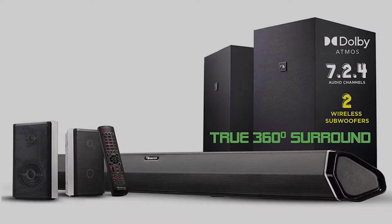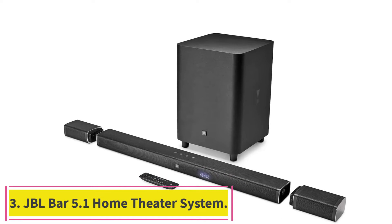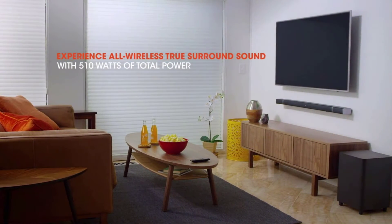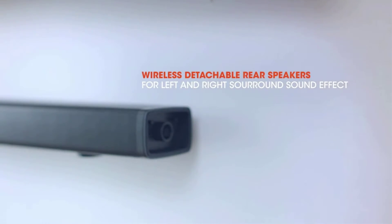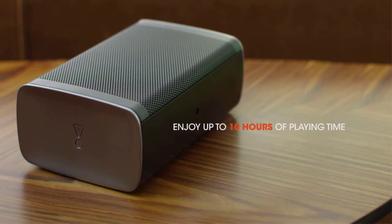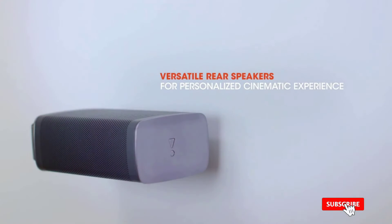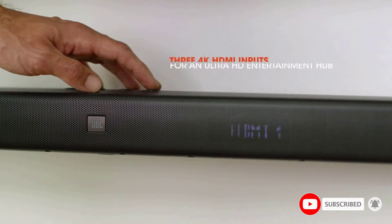Number three: the JBL Bar 5.1 Home Theater System. If you're looking for the best wireless home theater system, you can't pass up this JBL home theater system. This is a 4K compatible system with superb audio quality and powerful bass that's easy to use and set up. The JBL Bar 5.1 is incredibly appealing for anyone looking for powerful sound without taking up a lot of space or spending endless hours on installation.